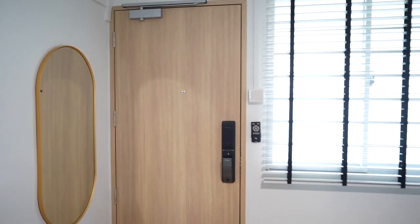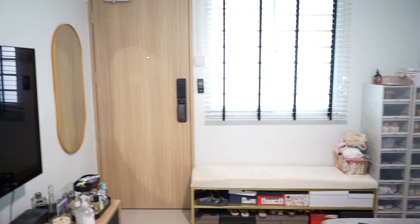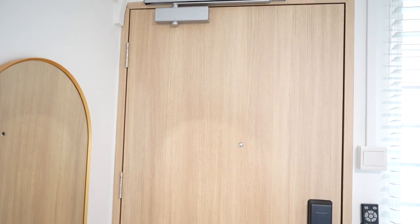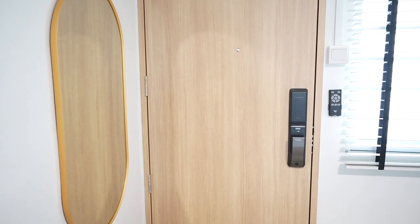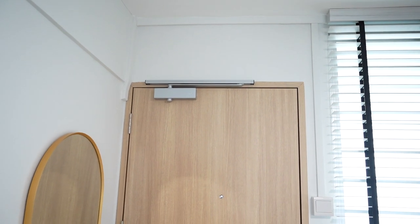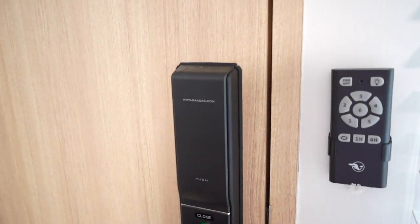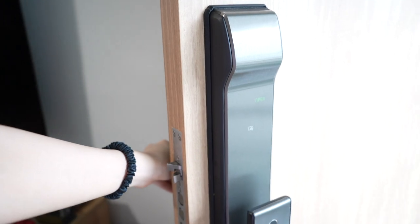Starting at the main door area: we redid the door frame and the entire main door, changing it to a matching laminate that also matches our counter and dining table. There used to be a window above the door but we sealed it up because I didn't like the look. We also fitted a K9 lock from Kadas, which we love — this is what it looks like, it's a bit noisy outside.